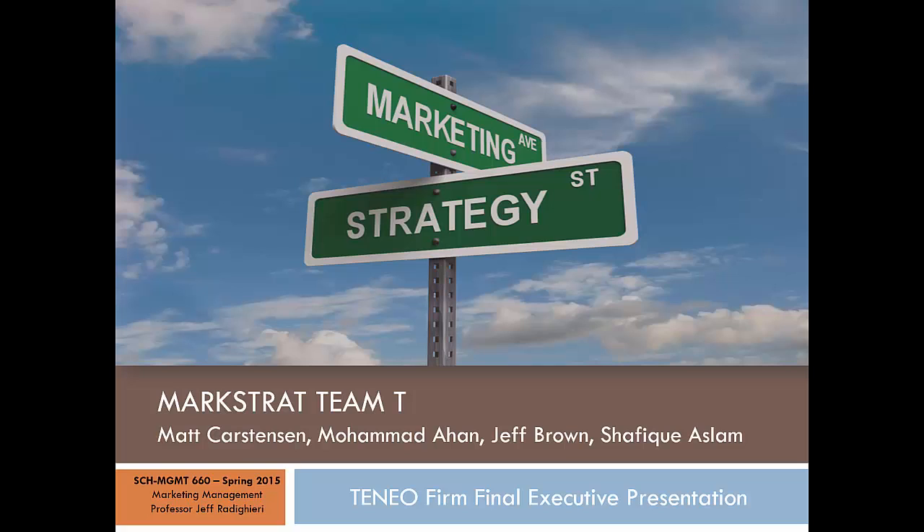Welcome, and this is Markstrad Team TNEO Firm Final Executive Presentation for Marketing Management Spring 2015. This is a team-based executive PowerPoint presentation in which we're going to talk about our Markstrad simulation overall performance and experience. We'll also touch on the totality of our TNEO firm's product portfolio, our overall performance, which we chunk into three slides: periods one through three, periods four through six, and the last two periods, seven and eight. We'll end with successes and lessons learned, and our final slide ties it all together with the importance of marketing strategy in the four Ps.